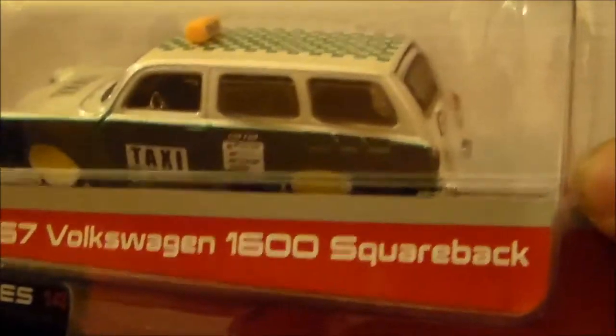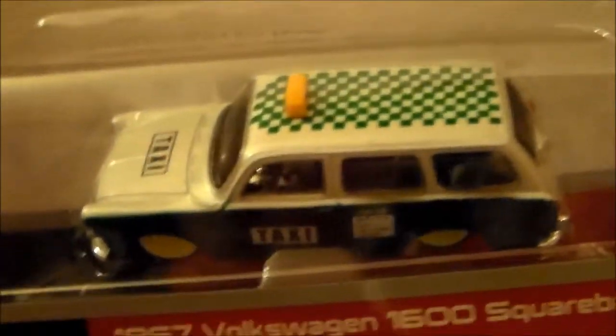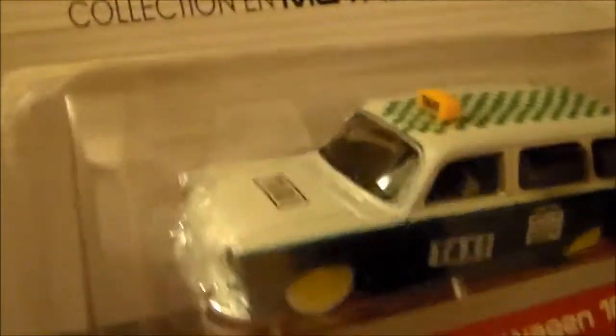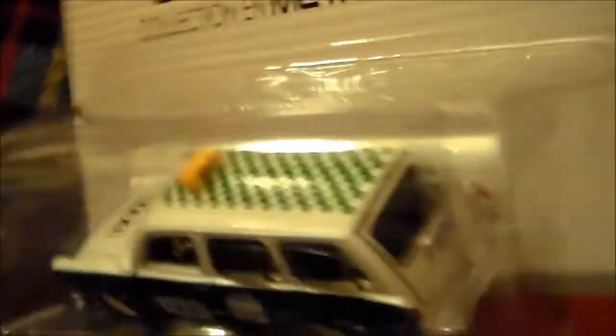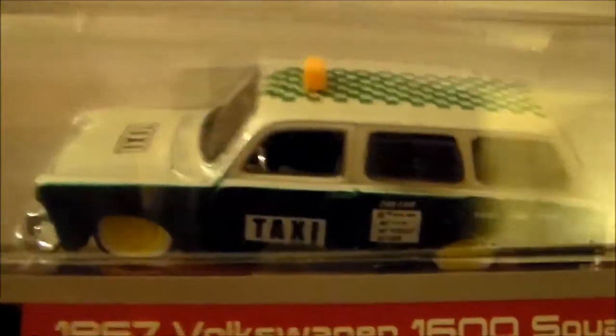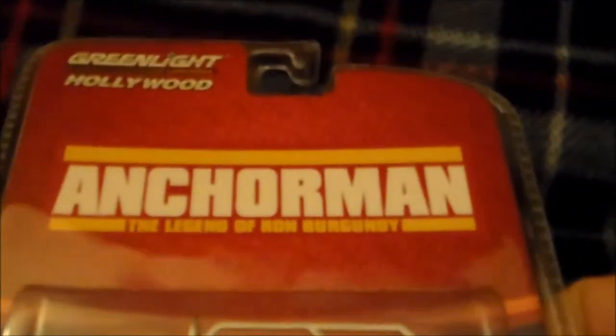This is a '67 Volkswagen 1600 Squareback, Mexican taxi style. Pretty sweet — I was so excited when I found this one. I shot gabadevil12 a text message about it right away and he was like, 'Yeah, I already have one,' which is not surprising because that guy's collection is crazy impressive. He's got to be hunting constantly. I go like once a week maybe and haven't had very much luck recently.